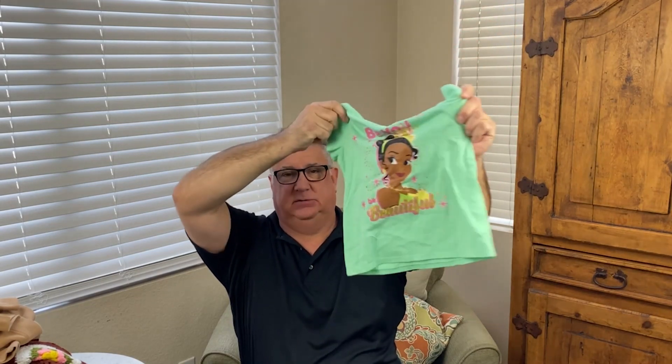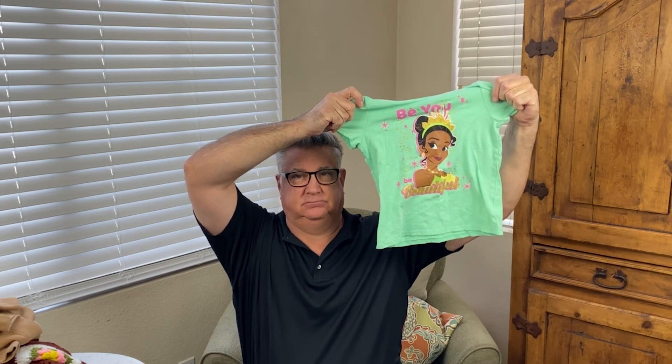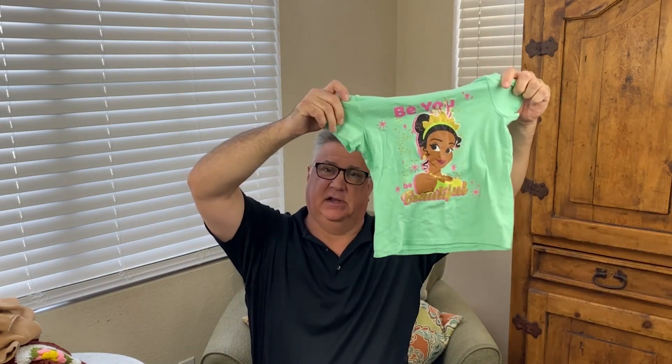Here I got a Disney hoodie — it's a short sleeve hoodie for little girls. It has Tiana on it and it's in really good shape. The graphics are in really nice shape; I don't even think it's been worn. Probably good for about 10 to 15 dollars.